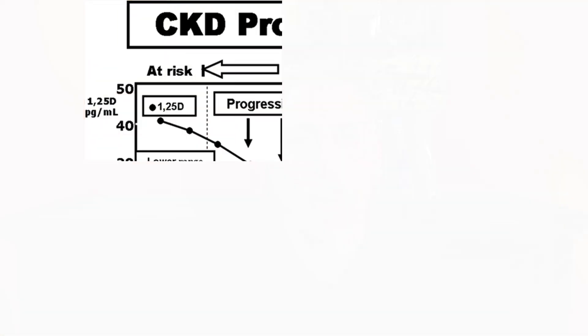We don't fully understand the reason behind this, but we know that vitamin D levels are lower in advanced kidney disease. As kidney function declines, we see a gradual decline in vitamin D whether it's the active form or the 25-hydroxyvitamin D, which I call the nutritional vitamin D.